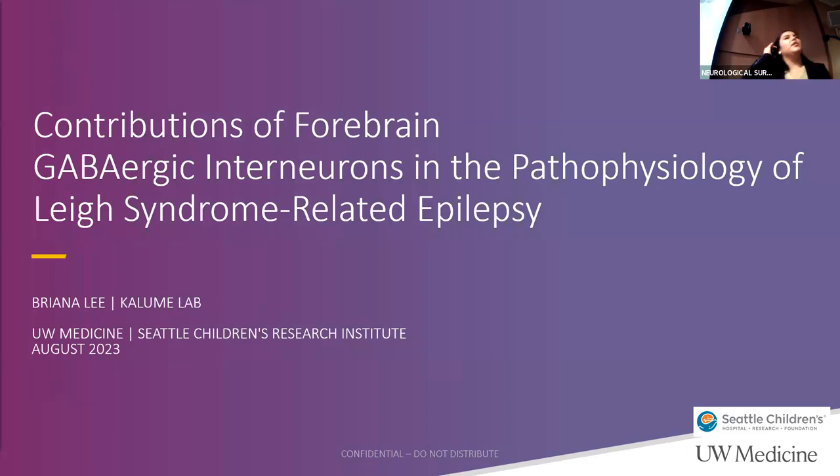Hi, everyone. I had the pleasure of working with Dr. Klume's lab at Seattle Children's Research Institute this summer, and my project was focusing on the contributions of forebrain GABAergic interneurons in the pathophysiology of Leigh's syndrome-related epilepsy.